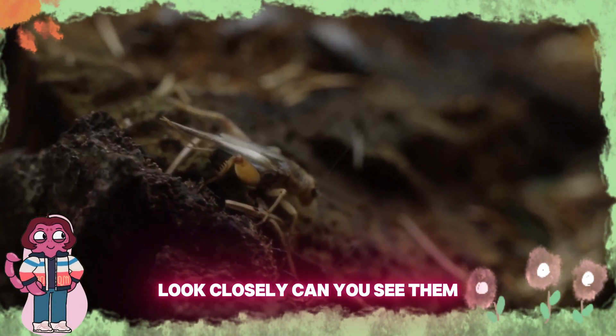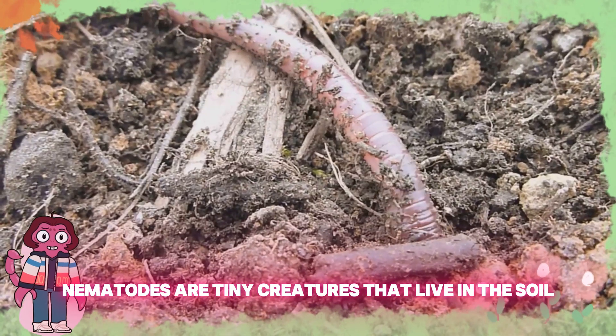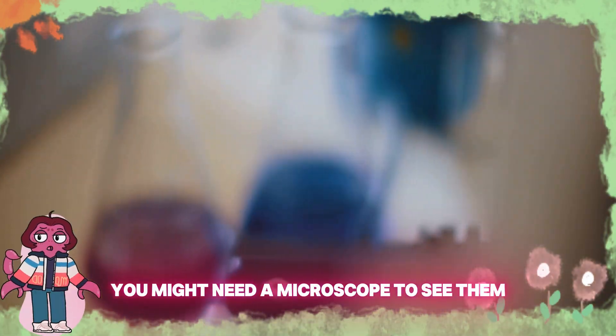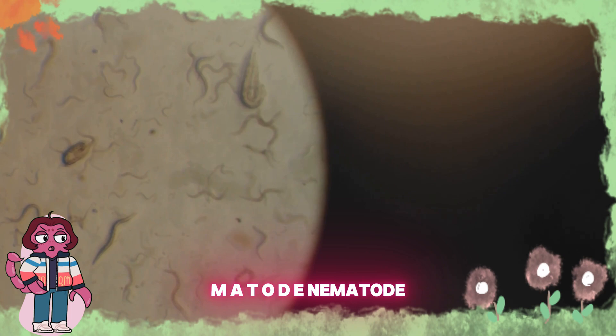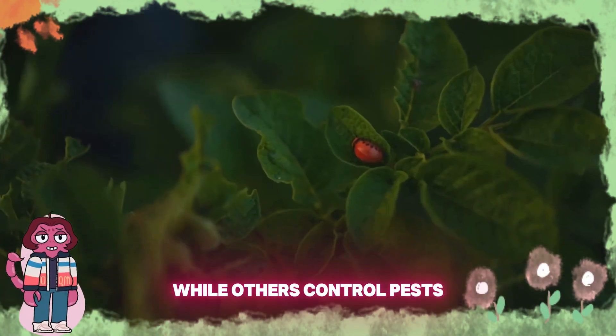Look closely. Can you see them? They're nematodes. Nematodes are tiny creatures that live in the soil. You might need a microscope to see them. Can you say nematode? N-E-M-A-T-O-D-E, nematode. Some nematodes help break down organic matter, while others control pests.